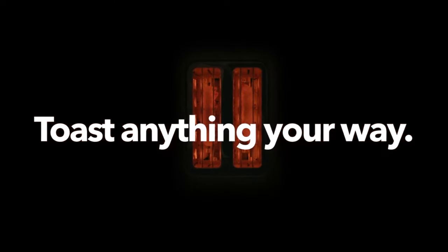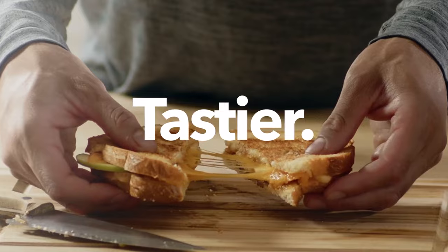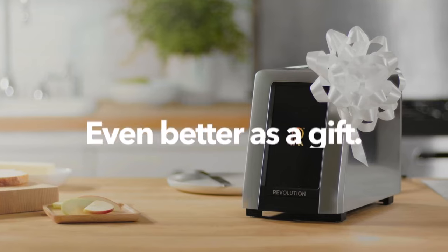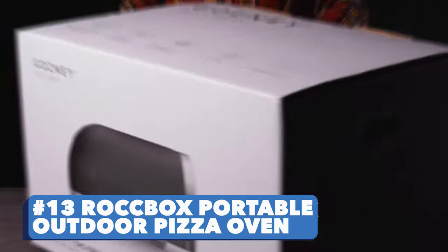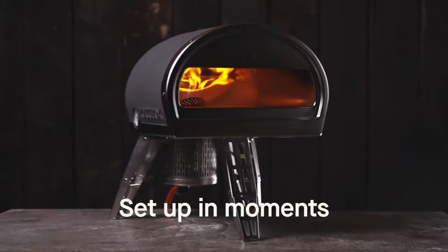Number twelve: Revolution InstaGlow R270 Toaster. How do you like your toast? The InstaGlow Toaster gives you the ultimate toast experience with its super customizable settings — might cost you a hundred dollars though.